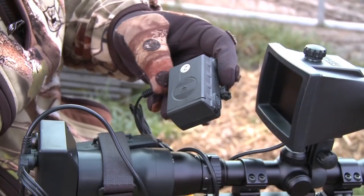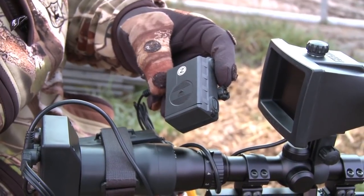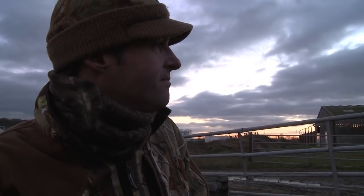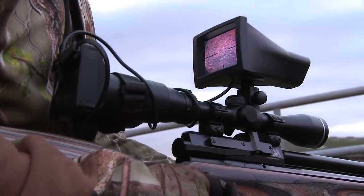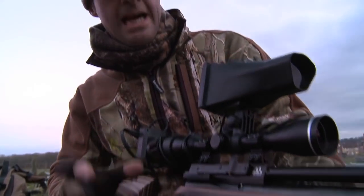Another gadget I'm using tonight is the Newton CVR 640 from Thomas Jacks. This plugs into the night sight and basically sees what I see through the screen, and that'll enable us to record so you can see the action as it unfolds. I'm using the Air Arms Ultimate Sporter tonight, and apart from being a very accurate air gun, it's also very quiet, and that should be a real advantage against these wary rats this evening.